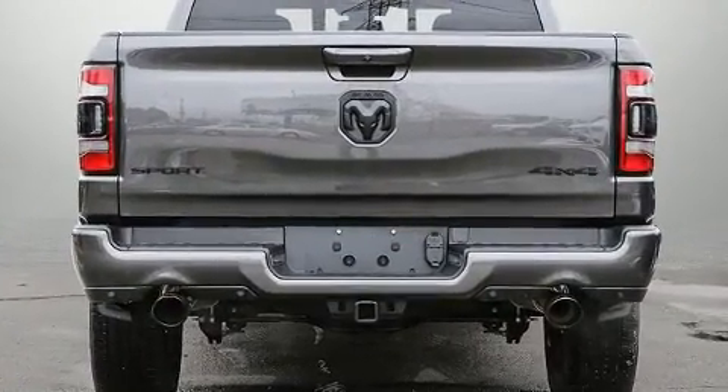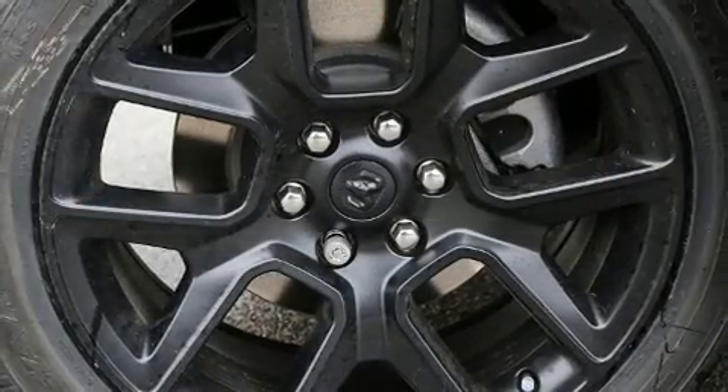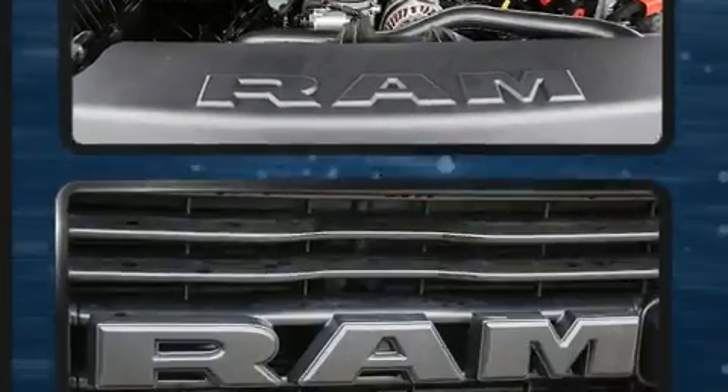Top features include rain-sensing wipers, an automatic dimming rear-view mirror, a blind-spot monitoring system, automatic dimming door mirrors, heated seats, front fog lights, and much more.